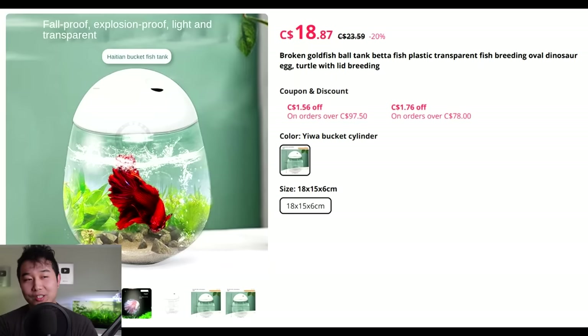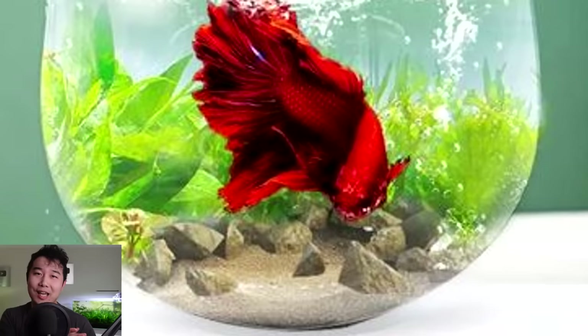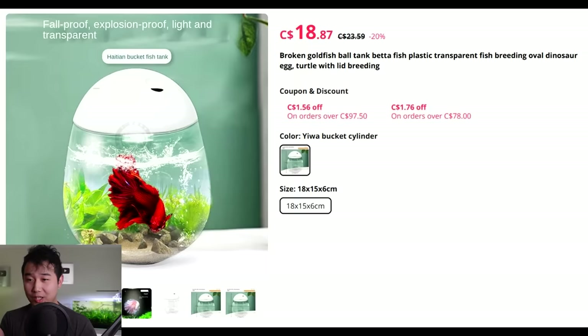You know, bad translations can only go so far. How is that even possible? They're trying to hit all the hot words, hot keywords — trying to do some search engine optimization. But who's searching for 'dinosaur egg'? What is a Stardew Valley? Bro, this is giving me a headache. We didn't even get to the betta fish yet and it's already giving me a headache.